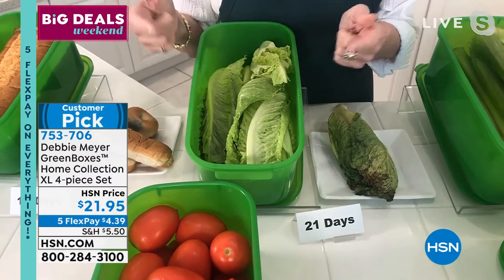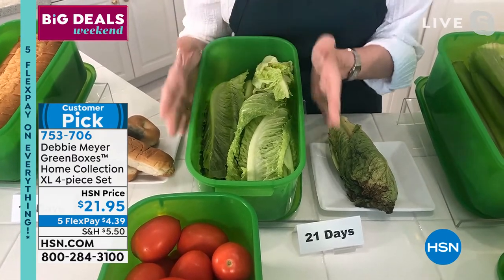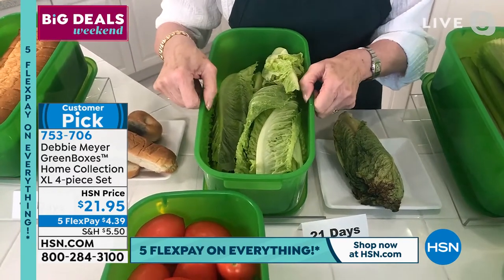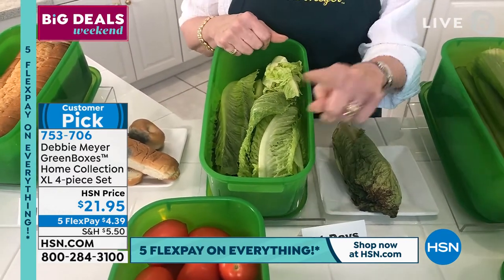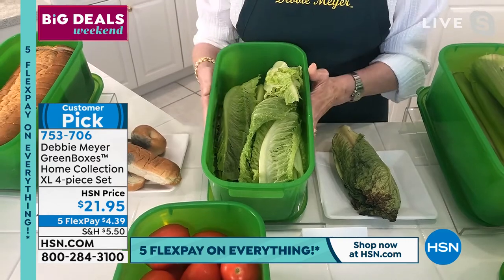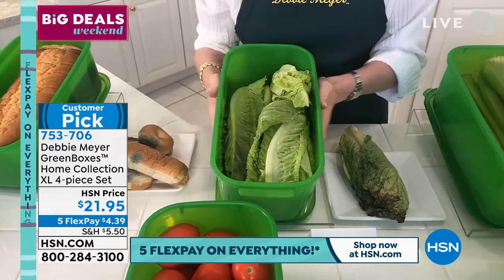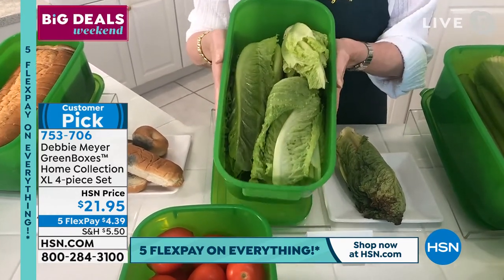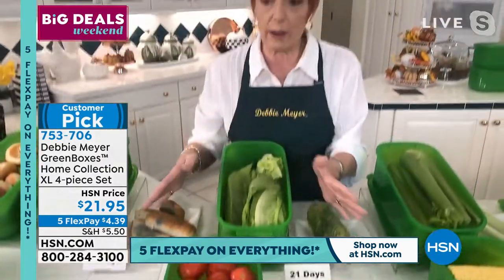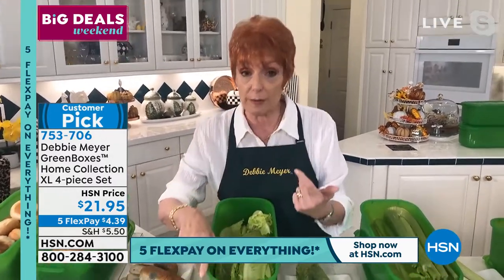How does it work? My boxes are all made with my proprietary formula of natural ingredients, including a natural antimicrobial. You cannot wash it out. You cannot wear it out. As long as this box exists, it works because it's part of the construction. Those numbers you're going to see all over my table are from independent laboratory testing — you can expect those results by simply removing original packaging, putting items in my boxes, putting the lid on, and storing them where you ordinarily would. My boxes are all BPA-free, top-rack dishwasher-safe, and proudly made right here in America.